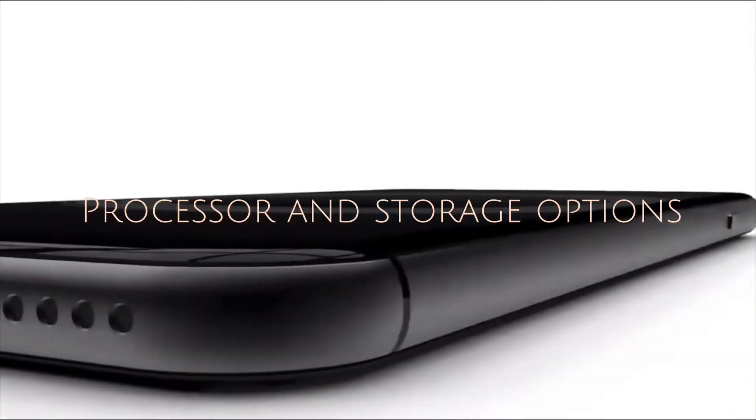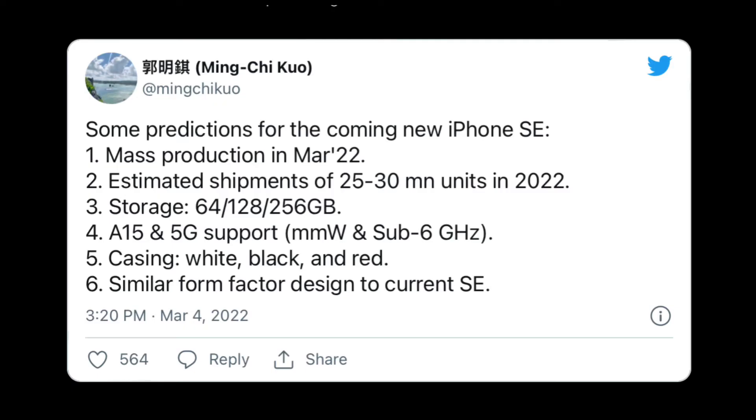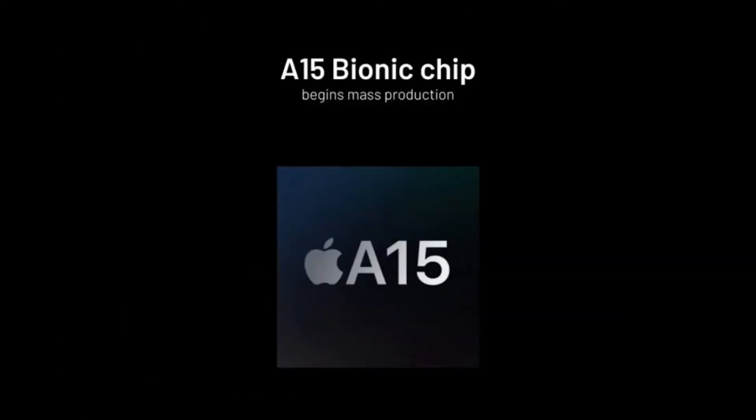Next is processor and storage options. The current iPhone SE uses the A13 Bionic. According to Makoto Kara and Ming-Kai Kuo, the next generation will see a spec bump, as it's expected to feature the A15 Bionic chip — the same as the iPhone 13 line. Ever since Apple introduced the iPhone SE, it always featured the same processor as the current generation mainline iPhone, so it's only natural the same will happen in 2022.